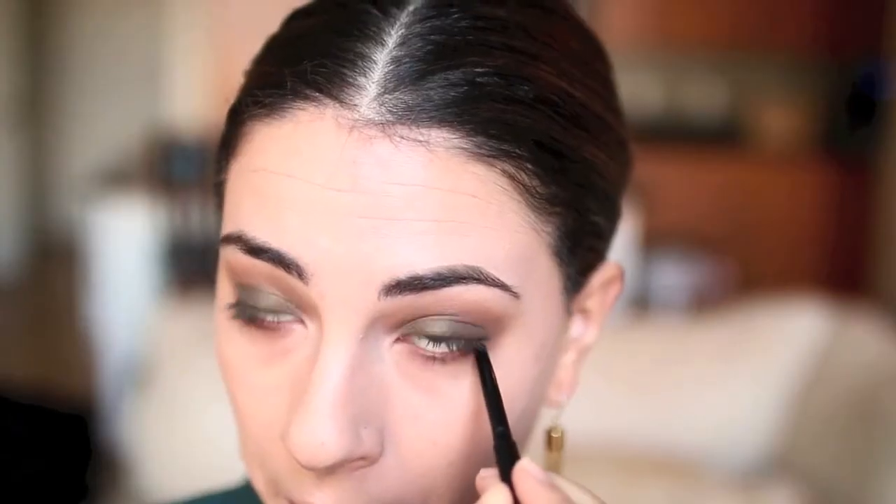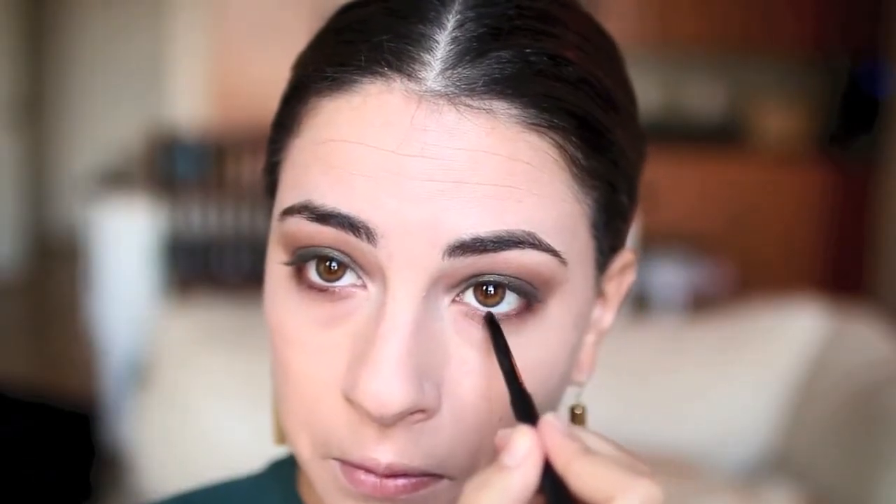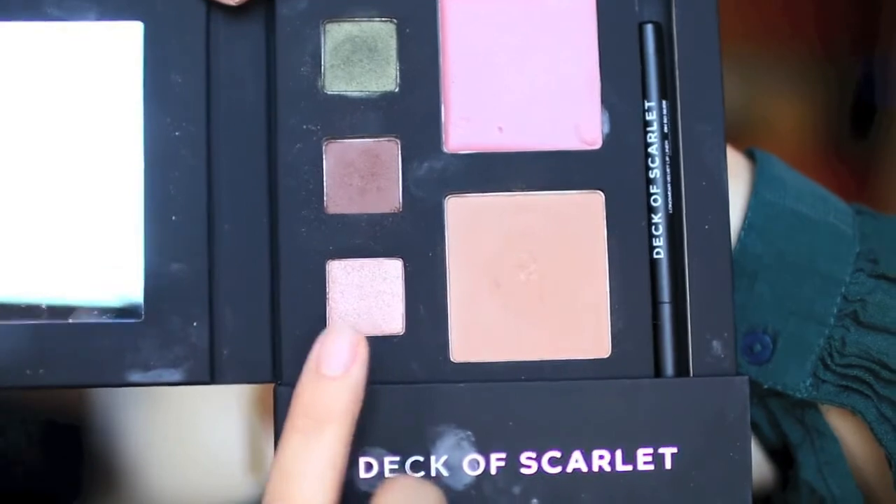These eyeshadows are very pigmented, so just pick up a little bit and even tap off your brush. I decided to smoke out my lower lash line and also tightline with the Lust and Chocolate eye pencil by Deck of Scarlet.